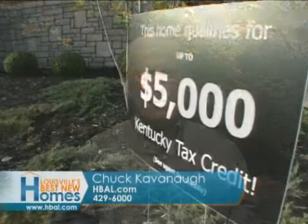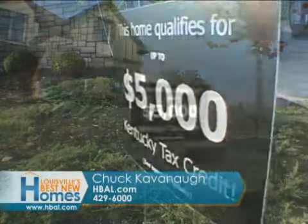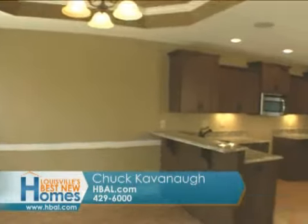I'm hearing that interest rates are as low as five and a quarter — that's pretty significant these days. Another benefit of buying a new home is that there's a Kentucky state tax credit that allows you to get up to $5,000 in a tax credit for buying a new home, single family detached or a condo. So five and a quarter interest rates and up to $5,000 state tax credit for buying a new home — pretty significant.